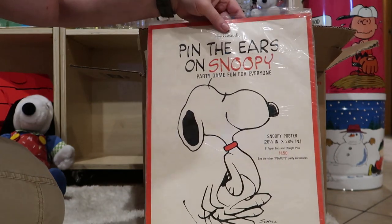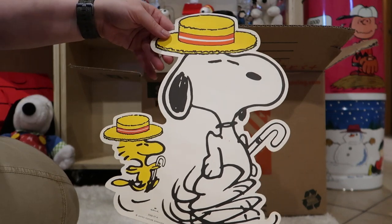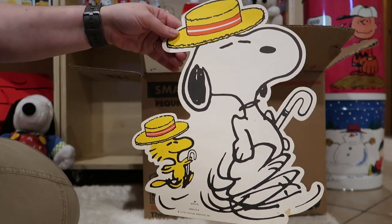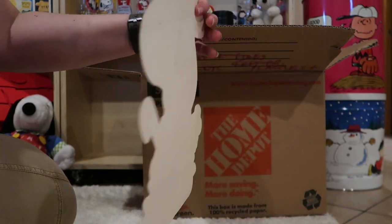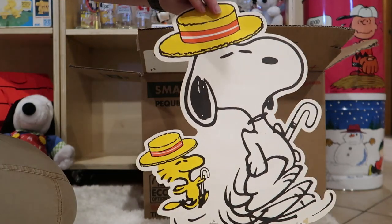Put on your dancing hats — hang out with Snoopy and Woodstock here. This is just a decoration from Hallmark.